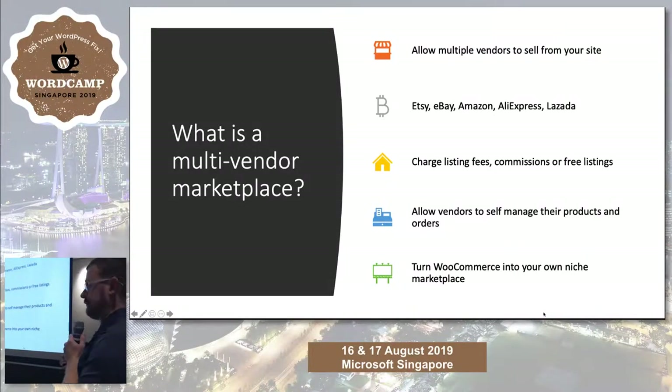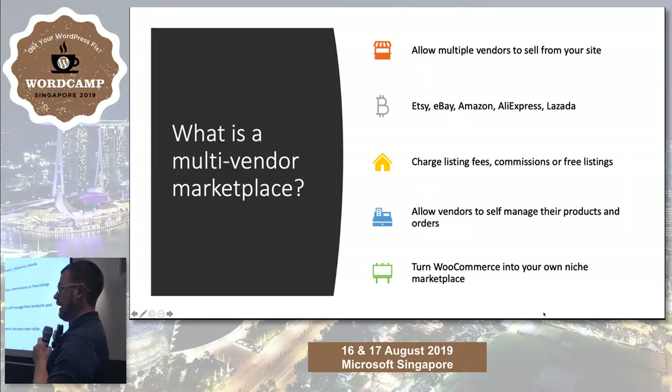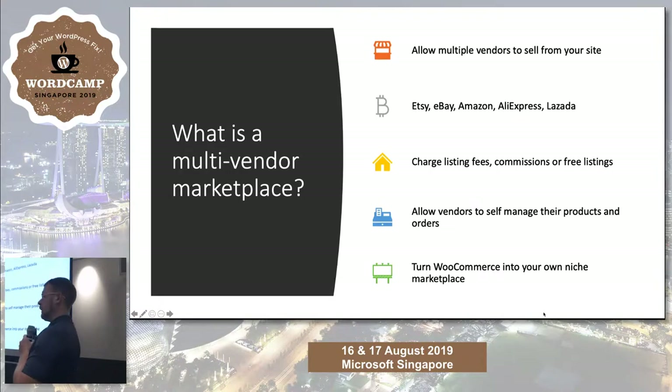What is a multi-vendor marketplace? You build a platform and allow people to sign up and sell products on it, and you have a way to charge them — either a listing fee, a subscription, or a commission. Those commissions can be anything from a percentage, a fixed fee, or tiered. There are various ways to structure commissions.